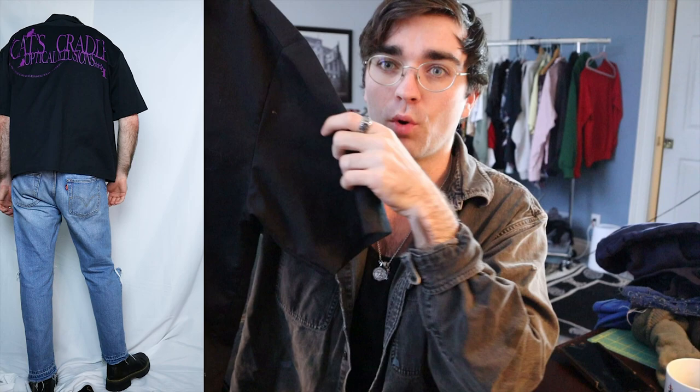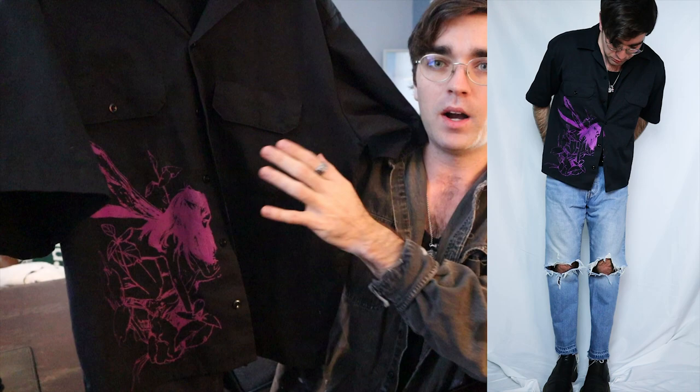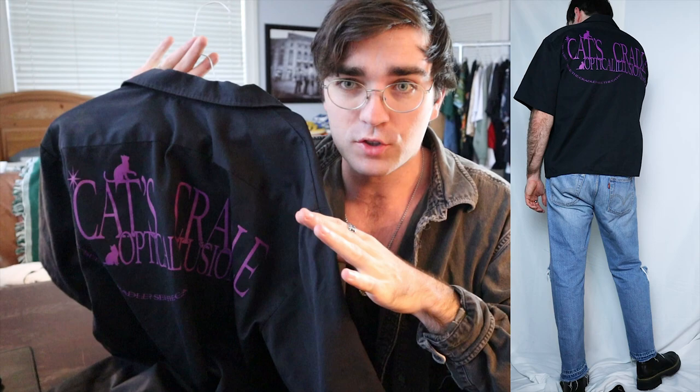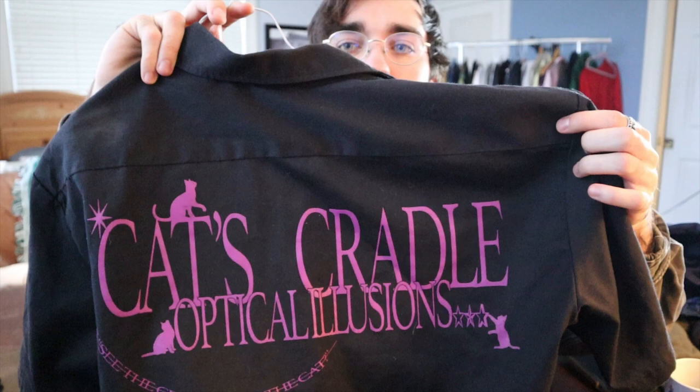Here I have merch from a Japanese producer — I would normally stay away from merch but he got it made really nicely. It's a sample I bought from a story sale. It looks based off a Dickies work shirt with a nice cropped boxy fit. There's a graphic of a fairy getting stabbed in the back. The back graphic is the big hitter — I don't like purple but this graphic is one of the greatest things. It says 'Cat's Cradle Optical Illusionists' in a really nice font with little stars and cats. I think it's sick — cryptic and witty.